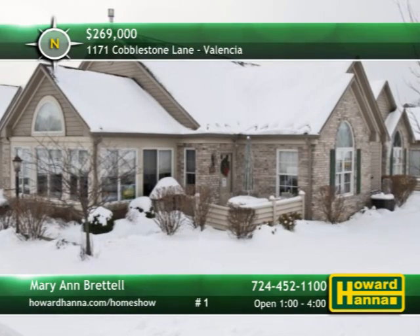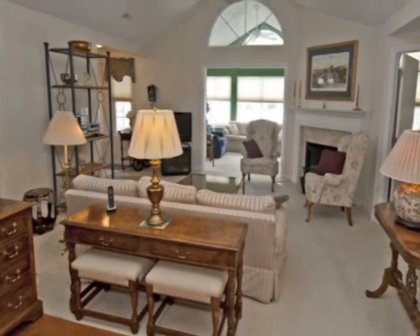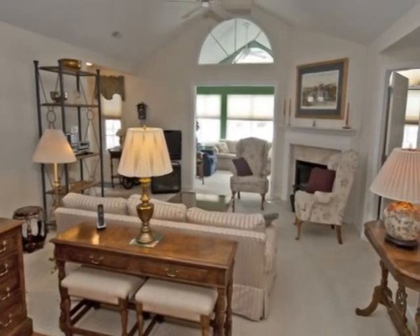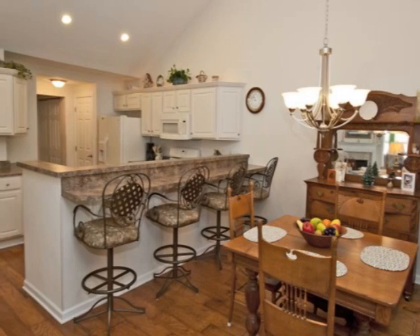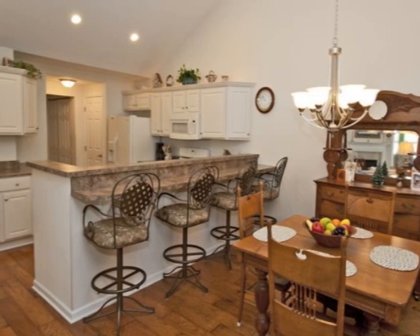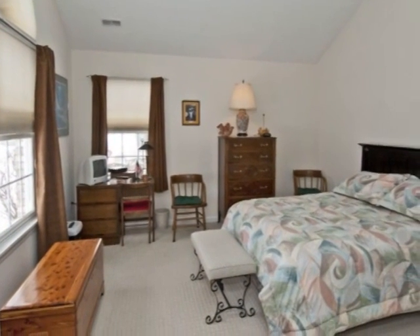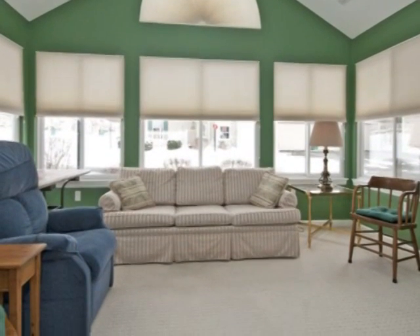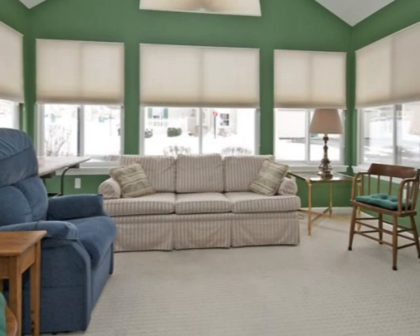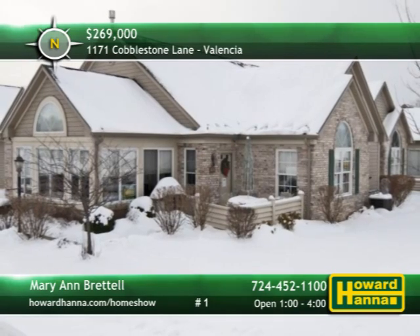Maintenance-free living can be yours at this three-bedroom, two-bath condominium unit in Valencia. Part of an open floor plan, a cathedral ceiling towers above the living room and its gas fireplace. Hand-scraped hardwood floors usher you into the formal dining room beside a kitchen fronted by an expansive snack bar. A broad picture window looks in on the vaulted master suite, beside a private bath with double sinks. Close to shopping and all major highways, the community includes amenities such as a pool and a clubhouse.